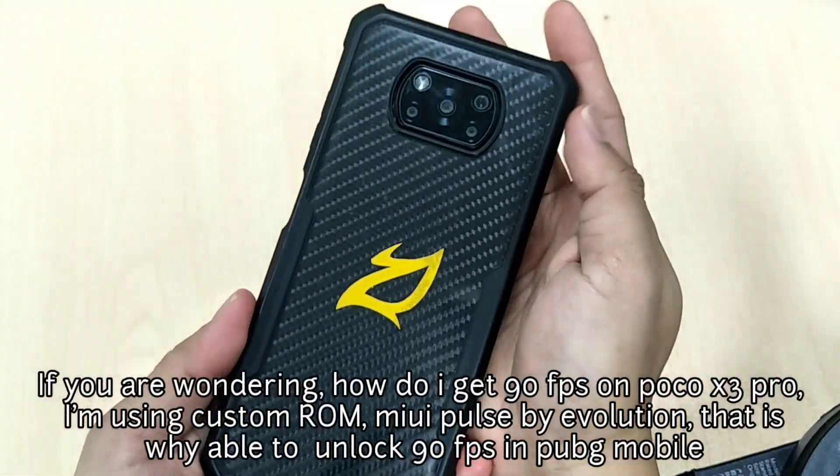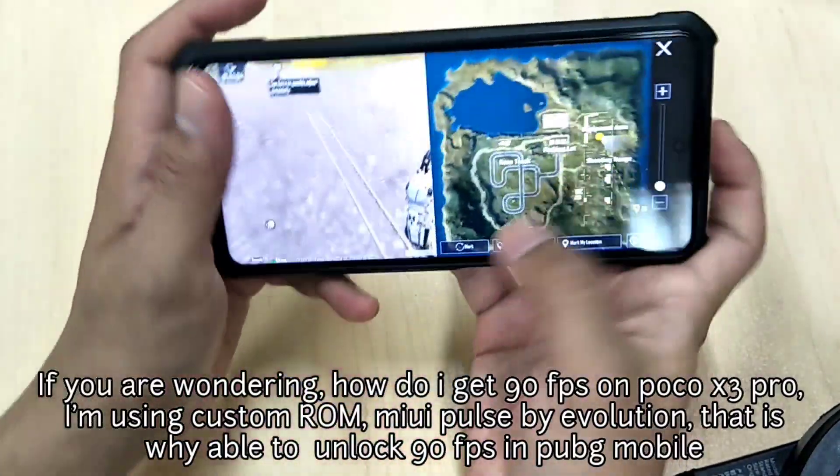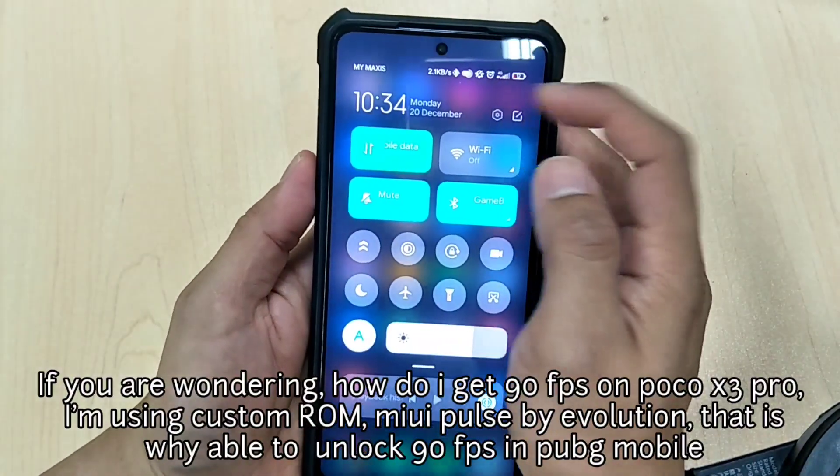If you're wondering how I get 90 fps on Poco X3 Pro, I'm using a custom ROM — MIUI Pulse by Evolution — that is why I'm able to unlock 90 fps in PUBG Mobile.